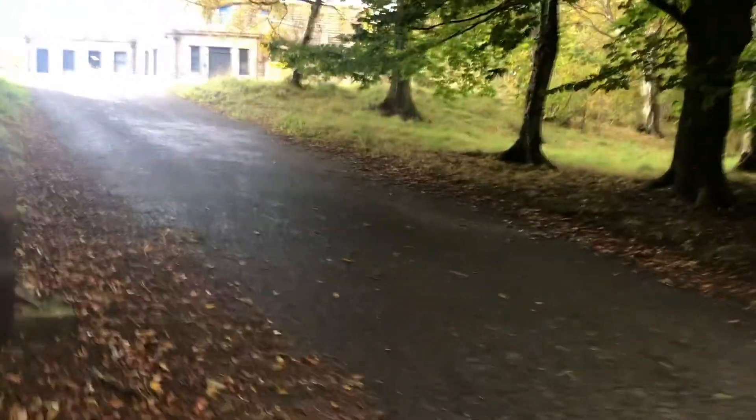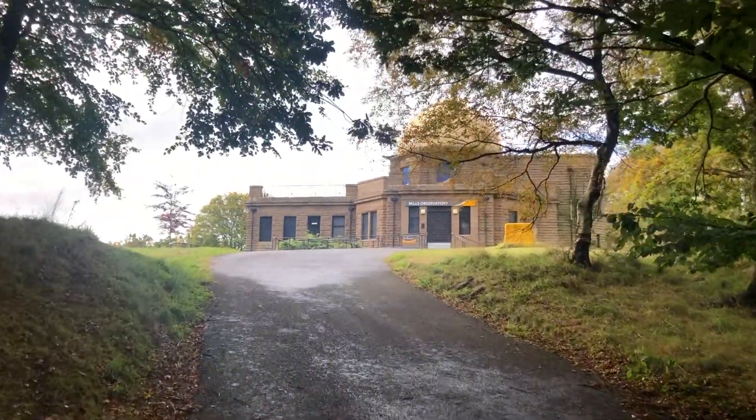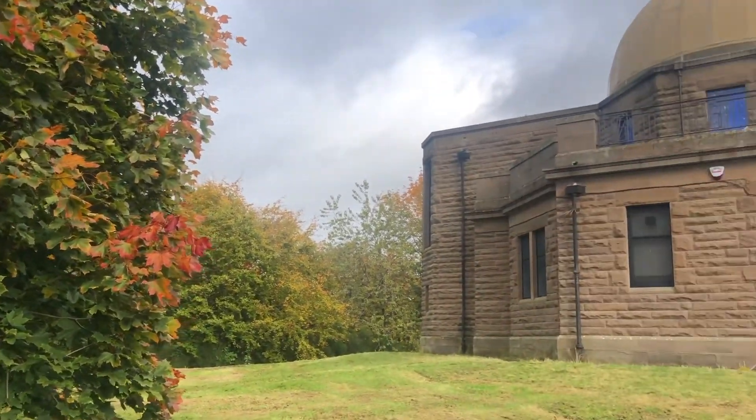So a hidden gem within the park is the Dundee Observatory. It's on a hill and it's quite a nice place to go and see the stars on a clear night.